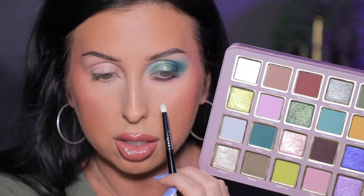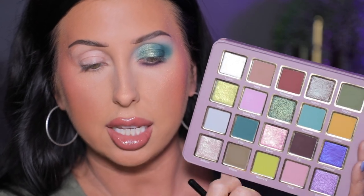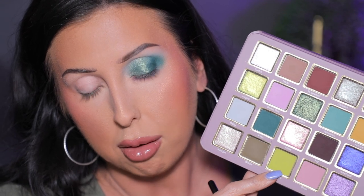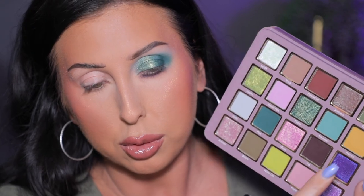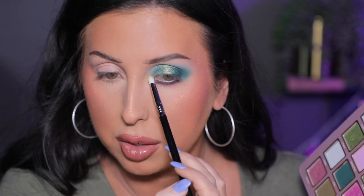For the inner corner, I feel like I have a lot of options. I could do this shade, or this more pinky shade, or even this matte lime green — I actually think that would be pretty cool — or this yellow. Let's do a little bit of yellow. Let's do Admire. Oh, that's cool! Yes, that was a fun choice.